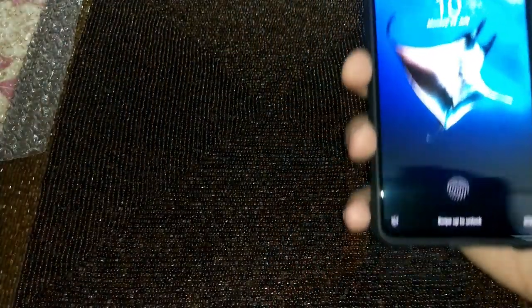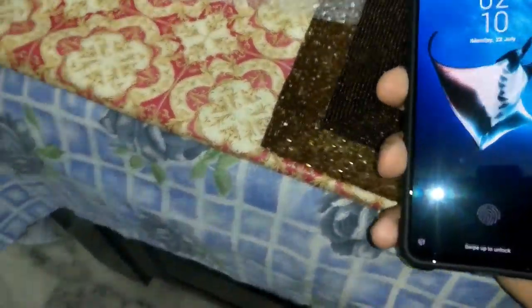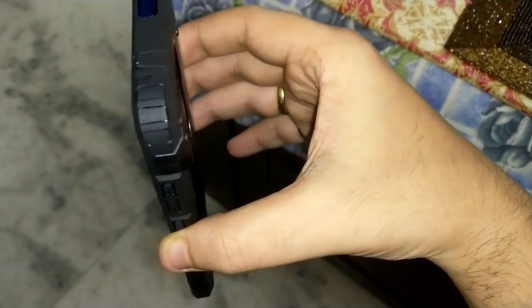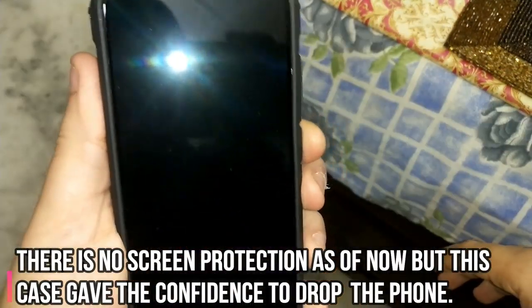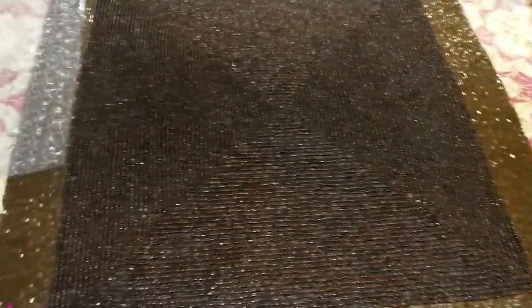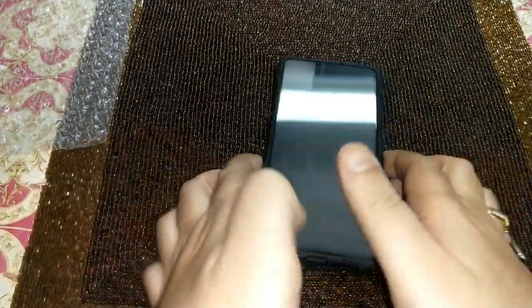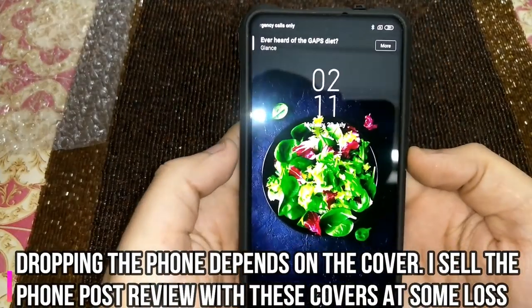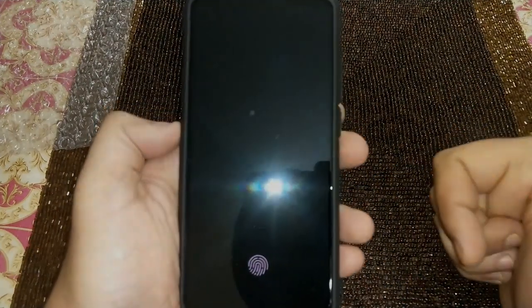Let's drop the phone and see how this reacts. On one, two, three — drop. It's the confidence I got from this cover that prompted me to drop it. I won't do more drops though, since these are purchased units and eventually I'd have to sell this. Thumbs up to this one. Let's move on to the next cover.